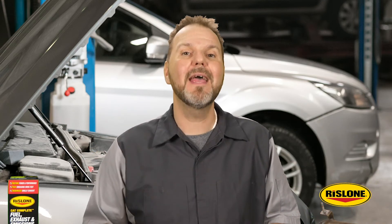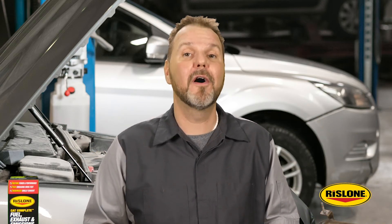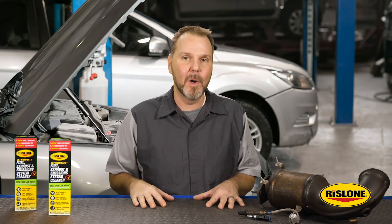By doing this type of cleanup, it can reduce emissions, clear codes, and keep the check engine light out for your customers. I'm Joe Keen and thanks for watching.